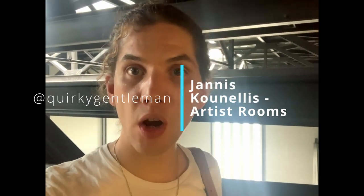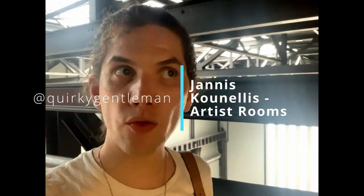So today I'm in the Tate Modern and I'm going to see Janice Collier's rooms in the artist's rooms in the Tate Modern, just behind me over on that side. I'm just on a big scary bridge at the moment.